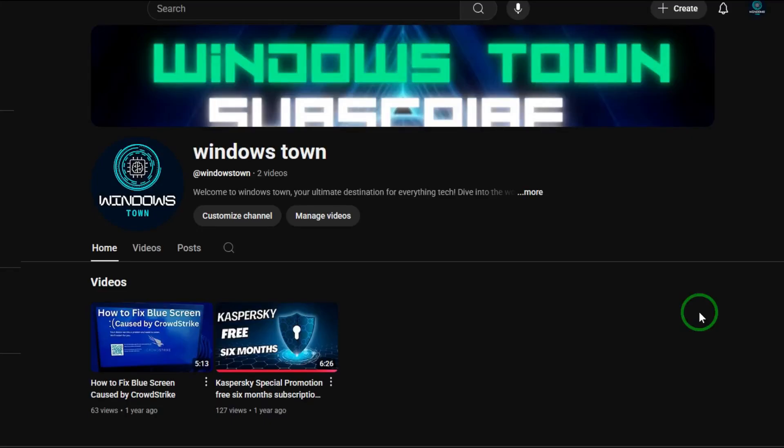Hello guys, today we are going to see a new video in our channel Windows Town. It's a new video about how you can update Windows 7 to the latest version, or install quality updates and security updates, even if Microsoft stopped sending updates. There is a way you can download new and important updates.